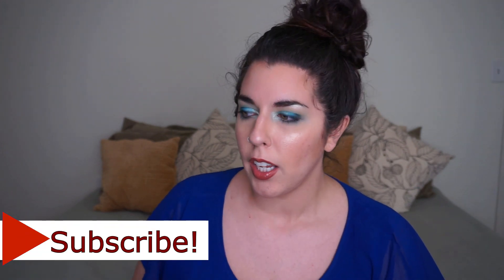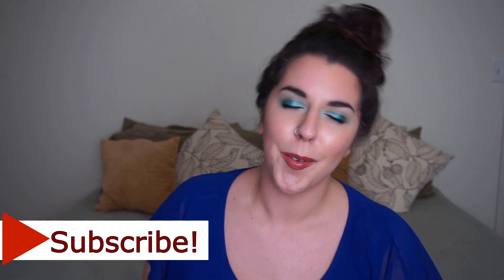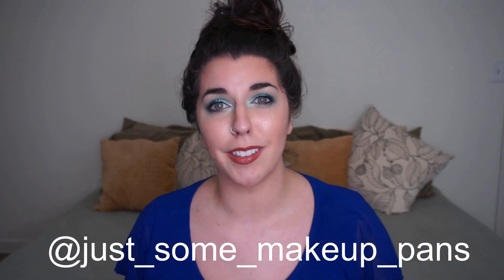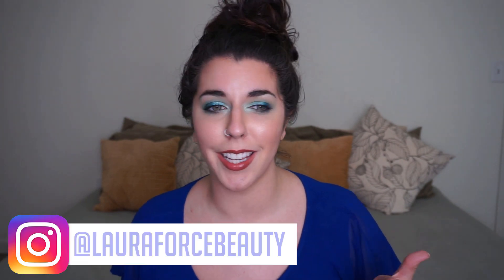The hashtag that I usually have in the description box and the title is the Instagram hashtag. This was created by Denise, or Just Some Makeup Pans — I'll have her linked across the screen and her Instagram is down below. I have a playlist and everything is going to be listed in the description box, including the hashtag on Instagram.